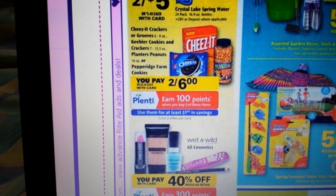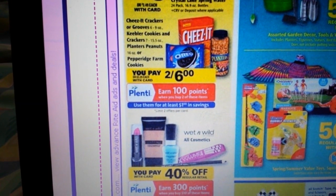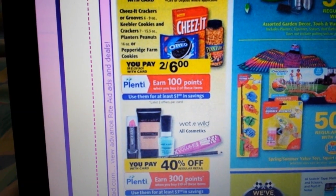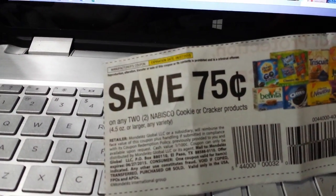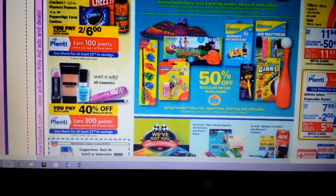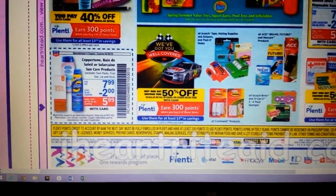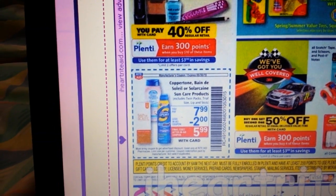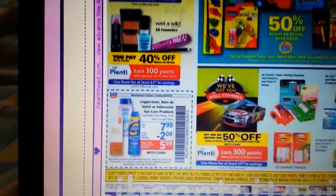The Cheez-It Grooves, Keebler cookies and crackers, Planters peanuts, and Pepperidge Farm cookies are $2 for $6 and get 100 points back when you buy two. I've got a $0.75 off of two coupon on Nabisco products — maybe you've got a dollar off of two. The Planters coupon I know about just expired. The Wet n' Wild cosmetics are 40% off — spend $10 and get 300 points. I think there was a 50-cent coupon, though I didn't get that in my area.